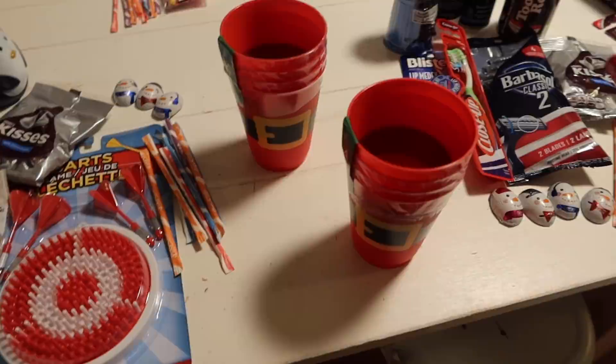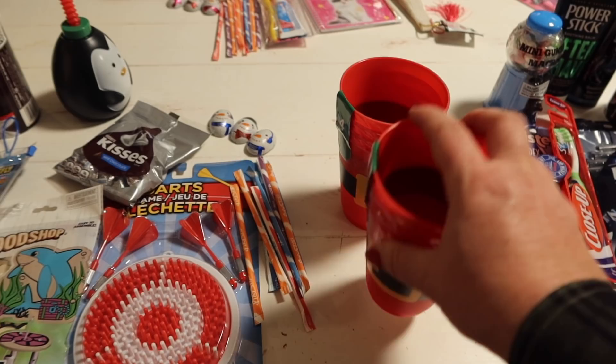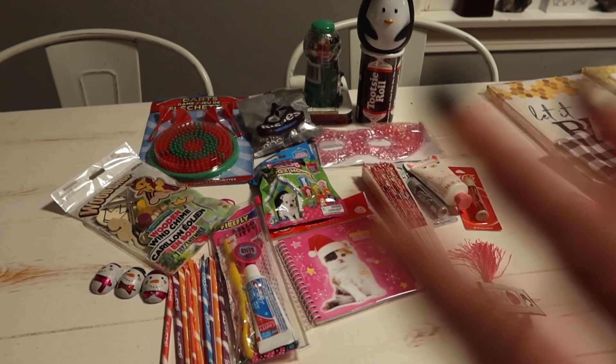I got two sets of Santa cups — so I thought I would give each kiddo one. My oldest son and his wife might have to share a cup, since I've got eight total. I thought I would put the candy in these and put those in the stocking.